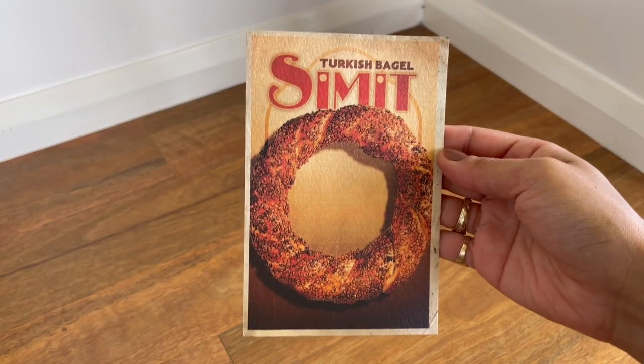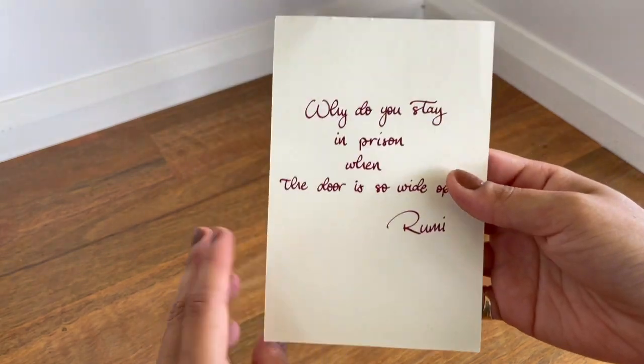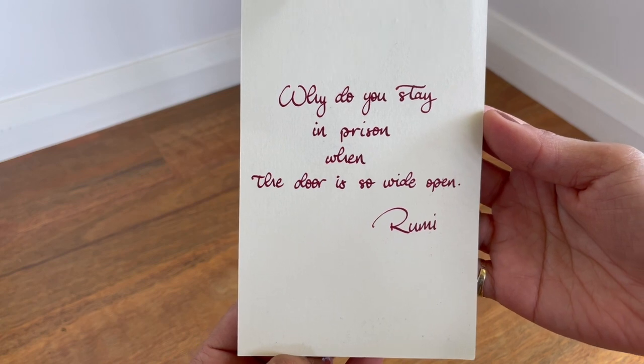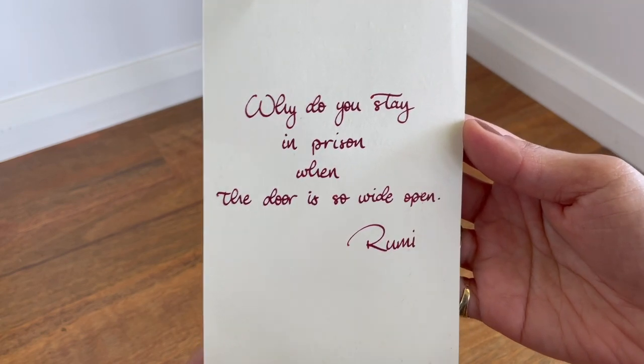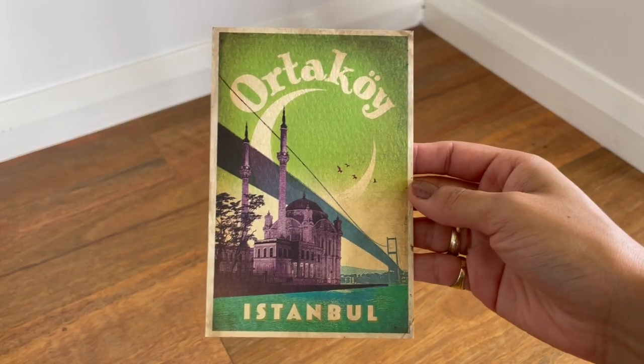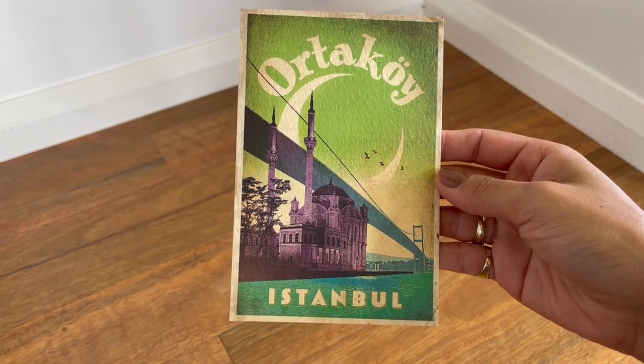It has little Turkish goods, a coupon code, teas and coffees and stuff like that — so that was nice. It comes with a postcard as well that says 'Why do you stay in prison when the door is so wide open?' And that's handwritten, which is really cool. You can use it for journaling.